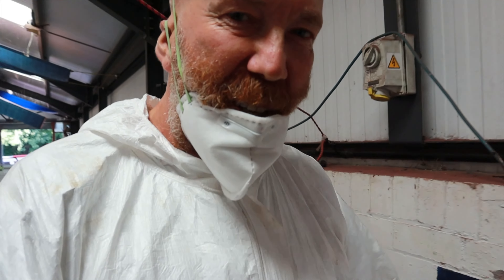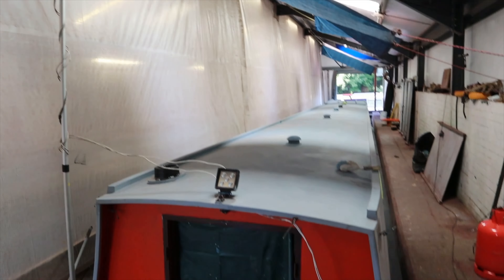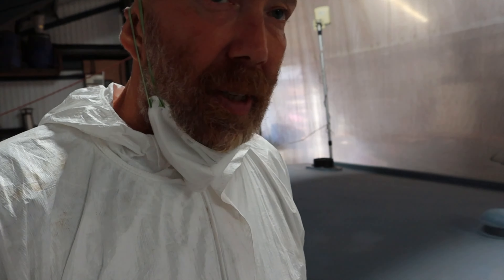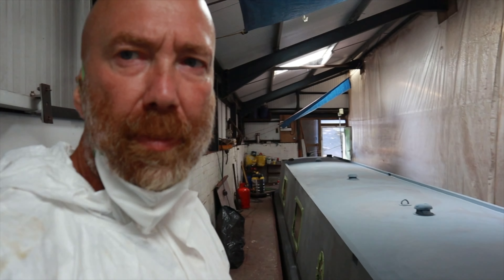Hello everybody, welcome back to the Paint Shed. We're prepped and ready — we started putting some of the accent colour on and now we're just going in with the main colour. First thing is I've got to give the top a bit of a brush and a clean so we're ready for the paint — you can help me do that if you want.